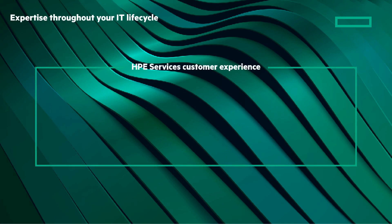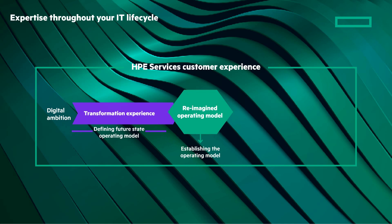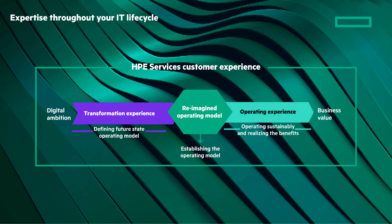When you have digital ambition, our HPE service professionals use a proven methodology and expertise to help you design, build, and run your edge-to-cloud environments. Our engagement framework is designed to partner with you at any phase of your project, from initial stages of transformation all the way through to continual operations and asset upcycling.